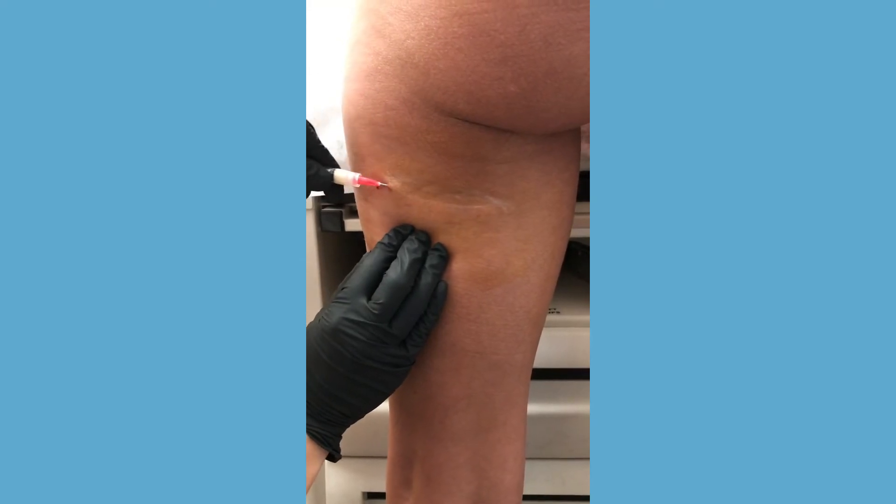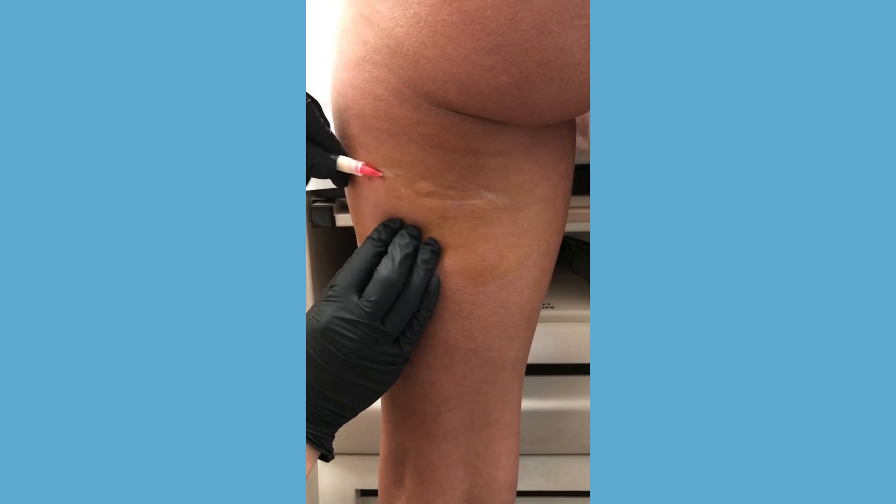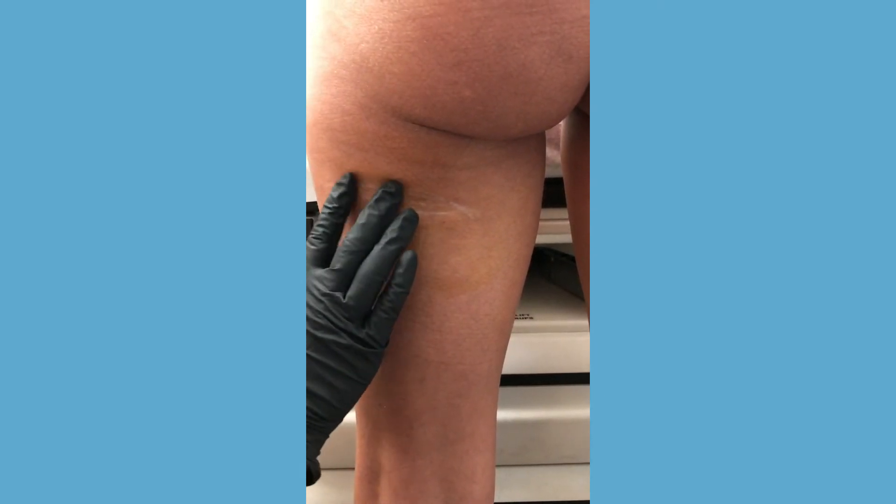They call this subcision — we do this for acne scars — but you're kind of releasing it from its attachments, which is thought to be half the battle. That's nice. I'm going to do a little bit over here.